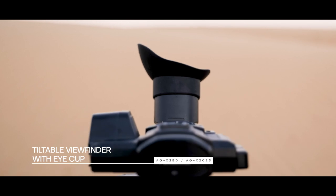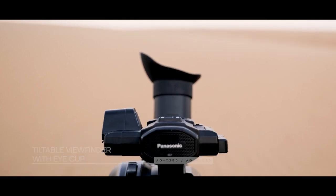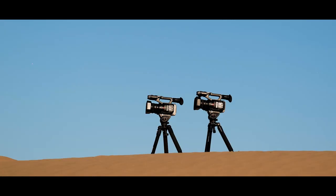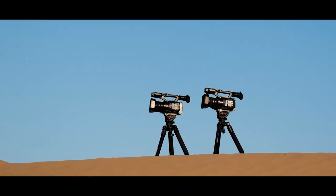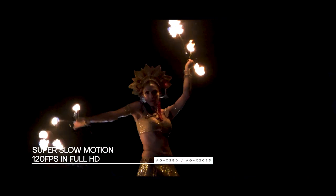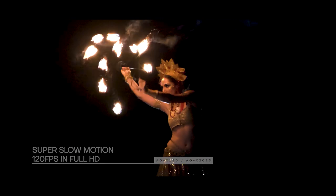There is an EVF with a big eye cup to confirm the settings. Many videographers go for a camcorder for its easy operation, and the X2 and X20 work perfectly in auto mode. Both cameras also provide super slow motion at 120fps in full HD, and face detection works pretty well too.